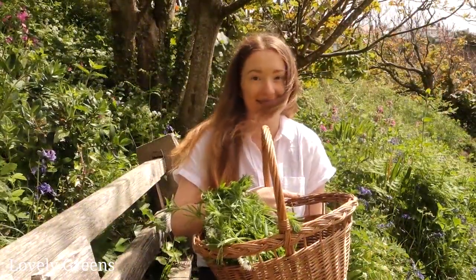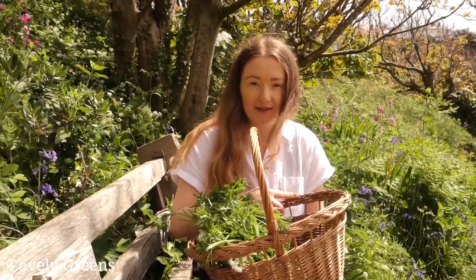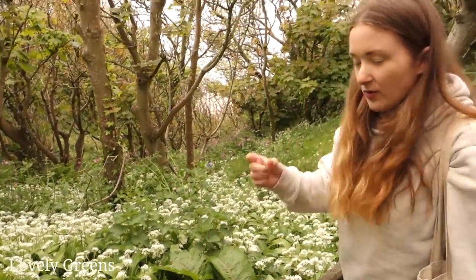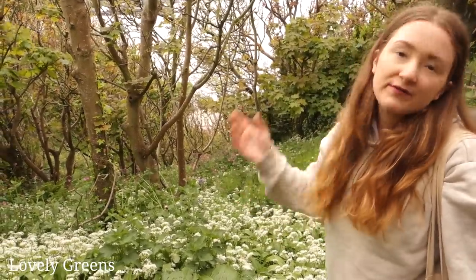There are so many different things you could forage but I'd always say start with wild garlic because it's something you can't really go wrong with. The smell of it itself makes it so easy to identify, so when it's just coming up we'll use the young leaves to garnish dishes and spark that conversation about how early the season is.